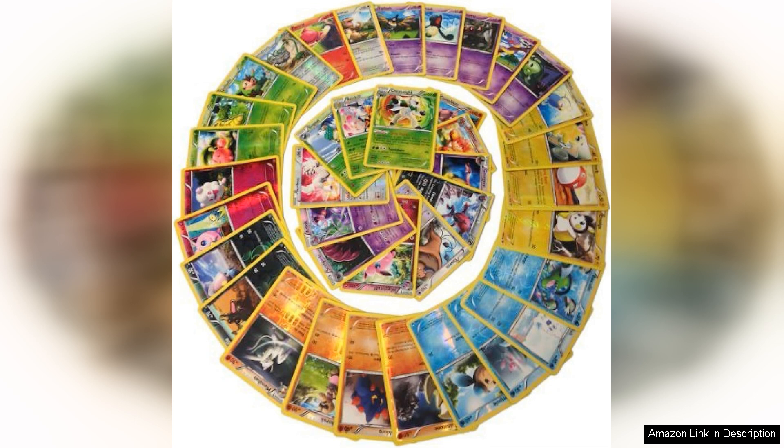Firstly, the condition of the cards was impressive. Each card arrived in mint or near mint condition, free from scratches or creases, which is essential for collectors.